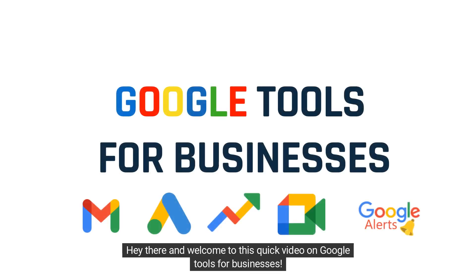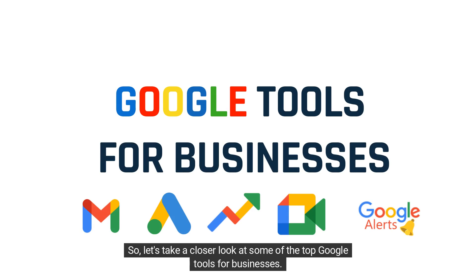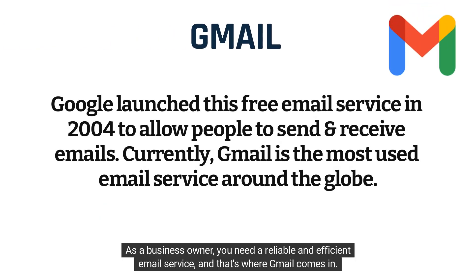Hey there and welcome to this quick video on Google tools for businesses. Let's take a closer look at some of the top Google tools for businesses. One of the most popular tools from Google is Gmail. As a business owner, you need a reliable and efficient email service, and that's where Gmail comes in.